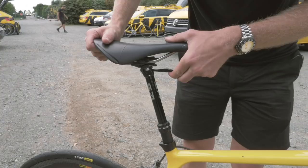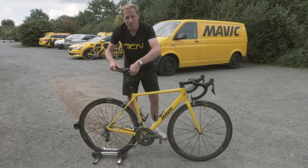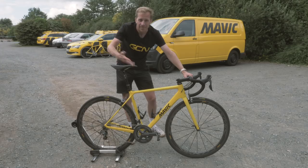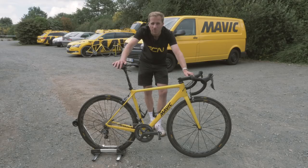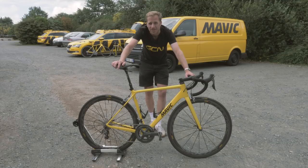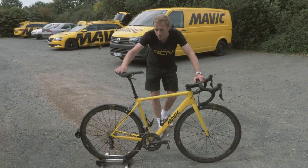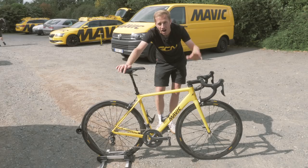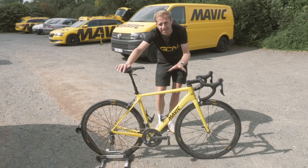A dropper post — so a rider doesn't need to faff around with an Allen key to adjust his saddle height. At the side of the road they can easily just raise or lower it as they wish. They do have different bikes with different pedal types, but most commonly used in the peloton are the Look pedals and Shimano SPD-SL. For finishing kit, we've got a Fizik Aliante saddle, Fizik handlebar tape, and two Envy carbon fibre bottle cages. I think most people at home would be more than happy with this as their bike, let alone a neutral service spare.